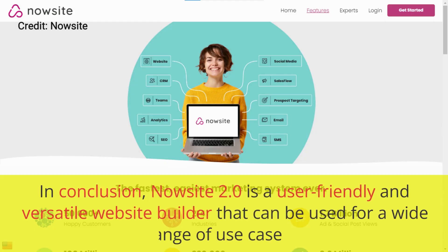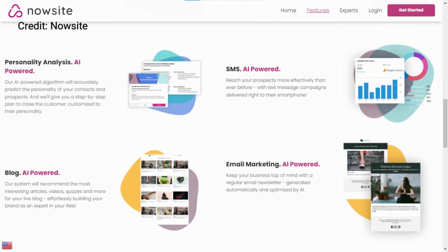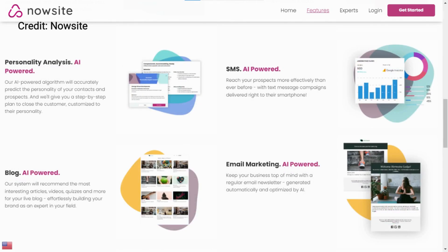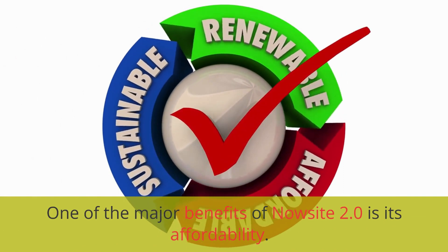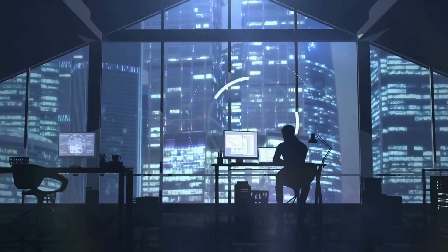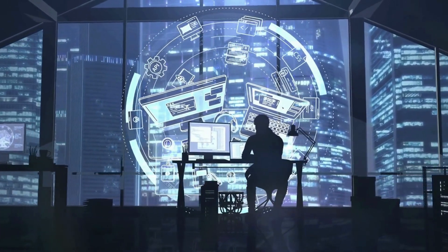NowSite 2.0 is a user-friendly and versatile website builder that can be used for a wide range of use cases. Its drag-and-drop interface, customizable templates, e-commerce capabilities, and SEO-friendly features make it an excellent choice for small business owners, entrepreneurs, and creatives. One of the major benefits is its affordability — the platform offers pricing plans starting from just $9.99 per month, making it accessible to those who may not have the budget for a custom website or a web developer.